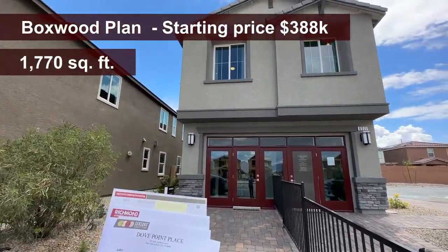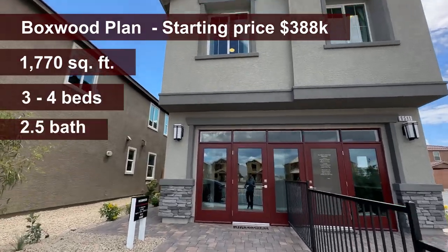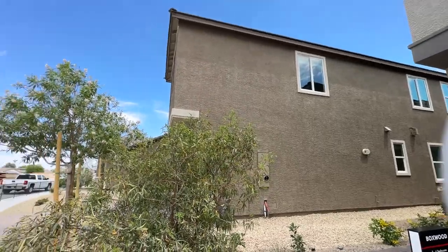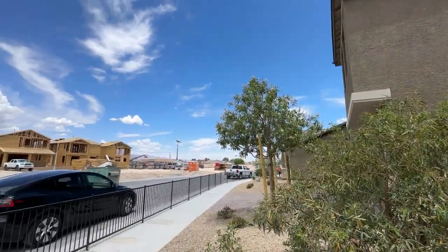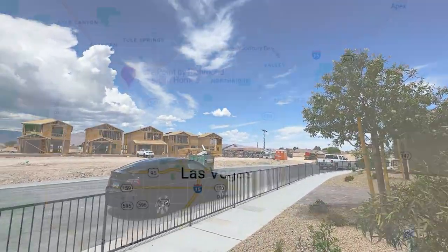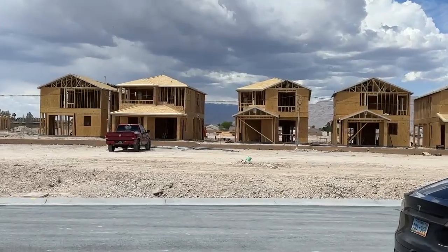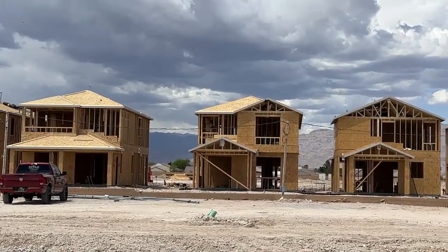The Hibiscus starts at $395k. So $388k is the starting price of the Boxwood. We're going to go over all the options included in this home, as well as all the upgrades and how much it will cost to upgrade. We're located in North Las Vegas and we've got some beautiful mountain views on that side of town, depending on the lot you get.